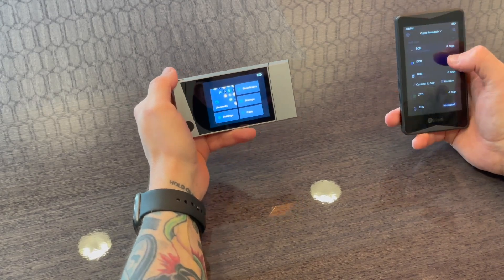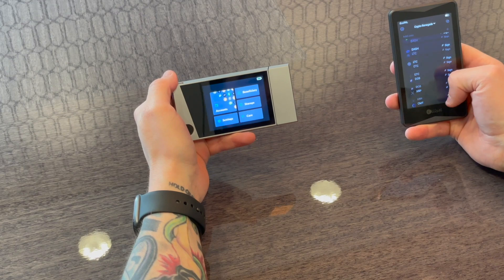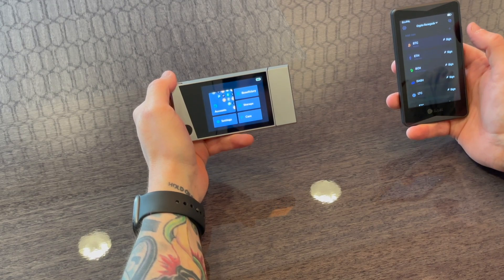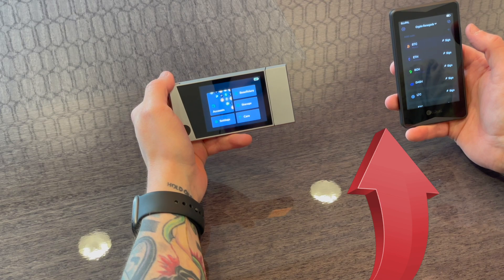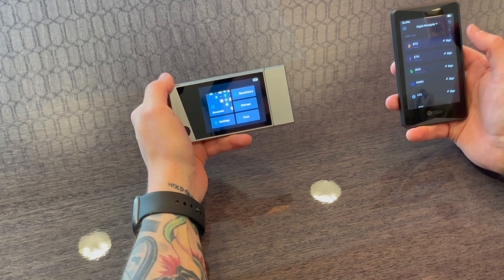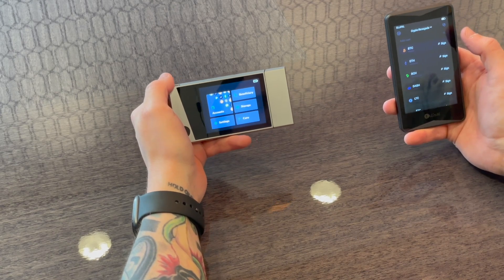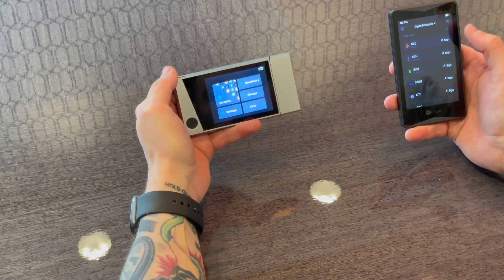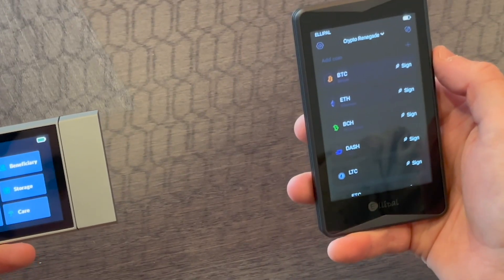I like doing these hardware wallet comparison videos because it allows people to decide when making a choice between hardware wallets. I'll link above if you're brand new to crypto and hardware wallets in general to get an understanding of why it's important to have one, but ultimately I wanted to do a comparison of this brand new Kivo hardware wallet and the Elipal Titan.